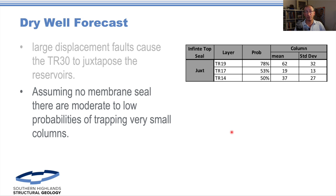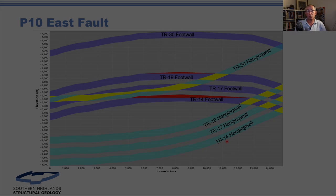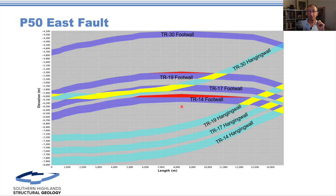Assuming that we have no membrane seal, we have moderate to low probabilities of getting very small columns — and this is why. Here are the Allen maps. This is the P10 Allen map, and what it shows is this TR-30 unit dropping down over the main reservoir section. That's the P10 case. That's the P50 case, and you see everything changes a bit. That's the P90. These are three of 10,000 realizations for the eastern fault.